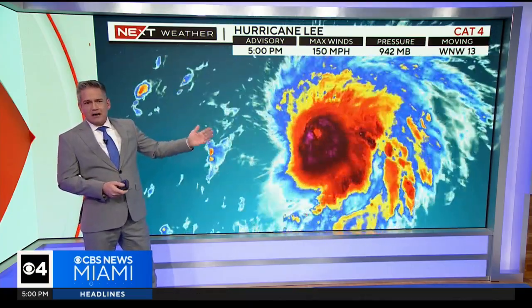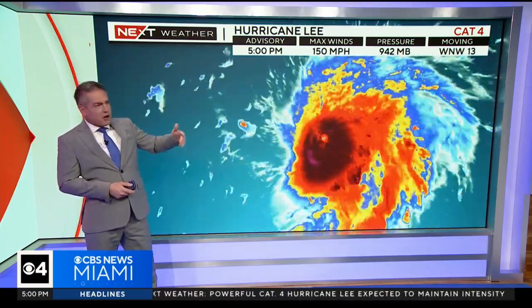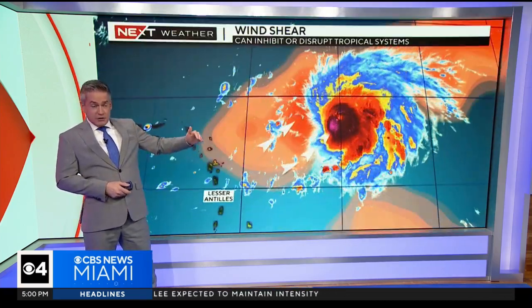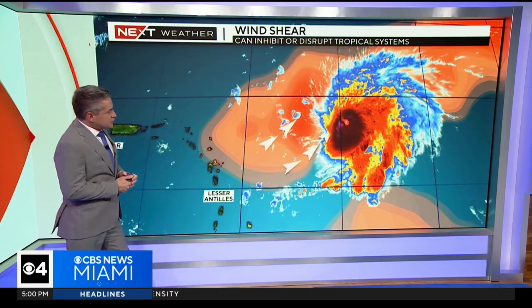It could go back up, but again, it doesn't matter. The fluctuation, as I've mentioned, between 130 and 180 for us, it's the same forecast. The cone continues to push it north and west and then eventually making that turn.